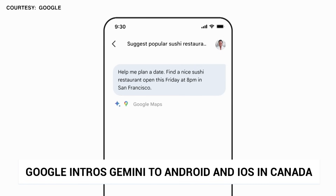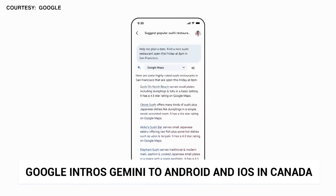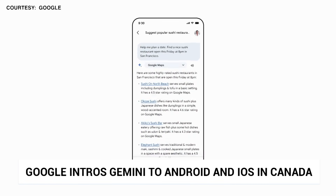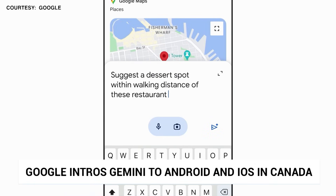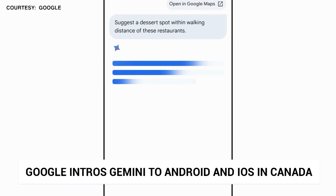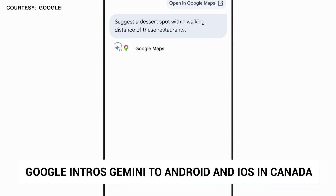Notably, Canadian Android users have been able to sideload Gemini on the app for a couple of months now. Alongside this, Google's expanded Gemini extensions — add-ons that make it smarter — and have added more language support and more country support to it, including French in Canada.